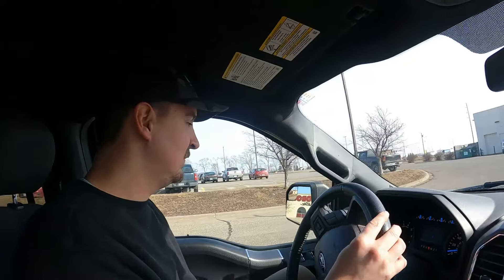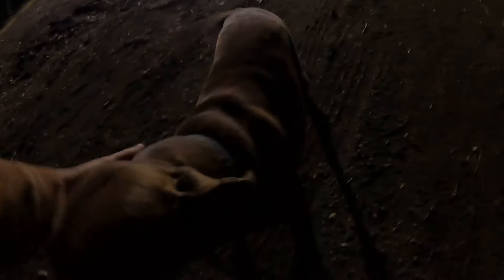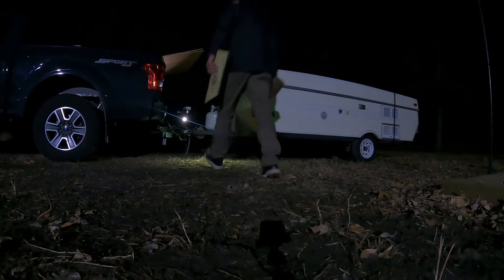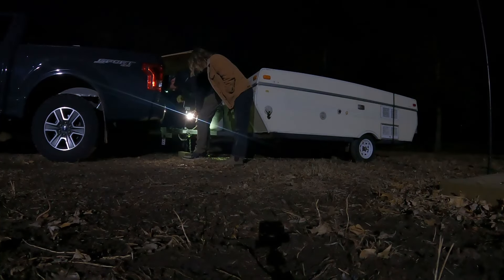A little rusty on the old backing up and hitching. We're towing! A little rusty — this isn't even really towing, but it's so tiny. Ladies going across the road. It's like the old days. Let's go.